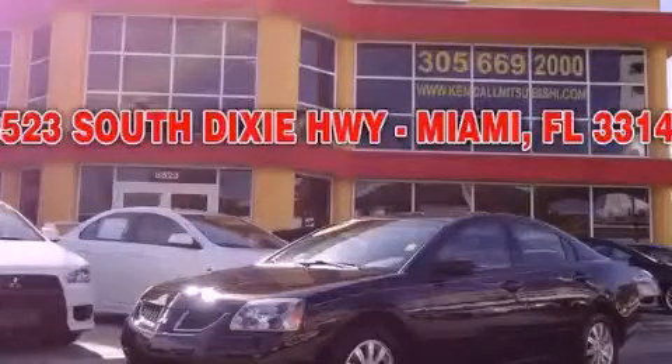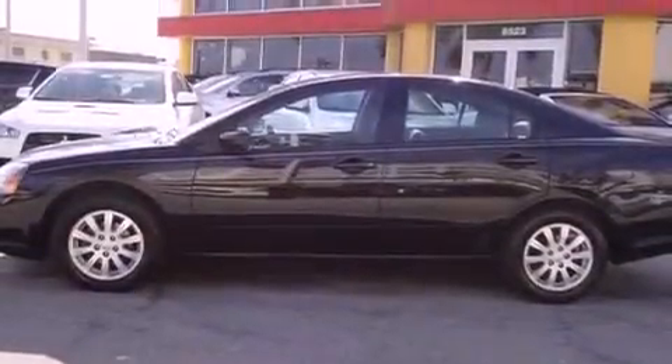This is a 2006 Mitsubishi Galant. It features a 2.4-liter four-cylinder engine and a four-speed automatic transmission.